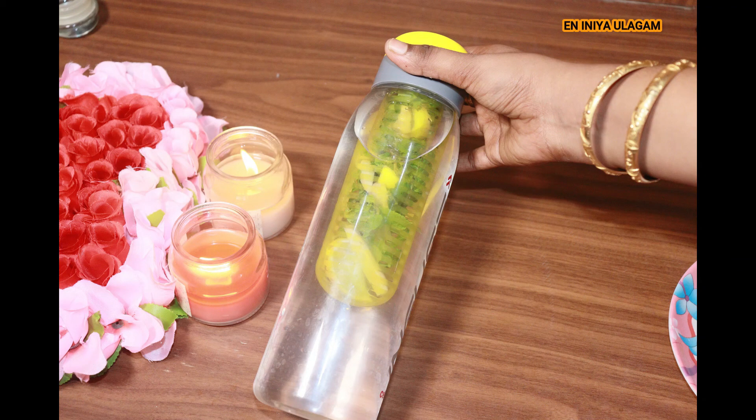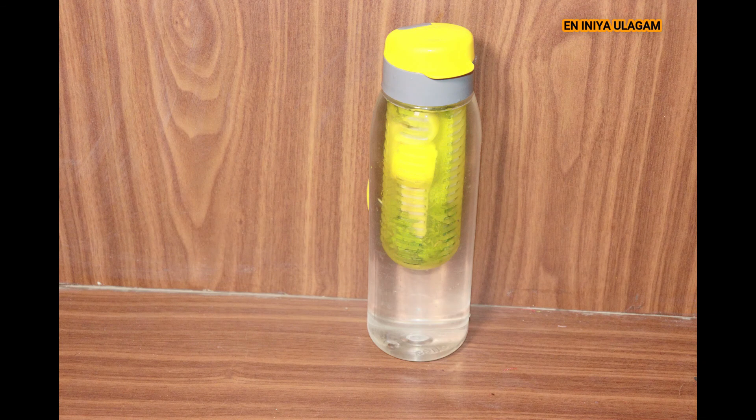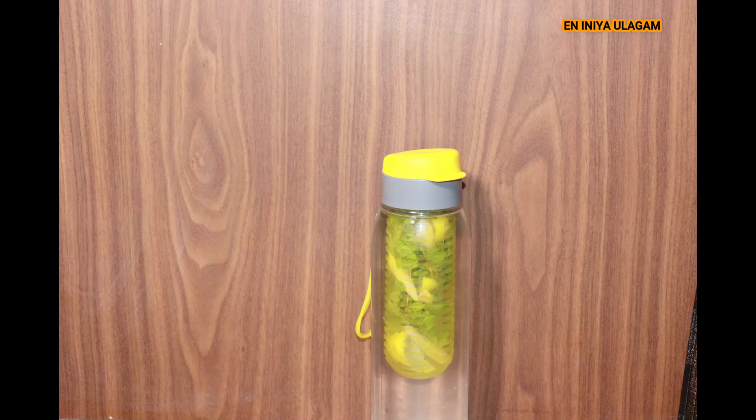Hello friends, welcome to EniNi Ollakam. We are going to show you how to prepare 7 days detox water. This detox water will help you with weight loss and benefits.